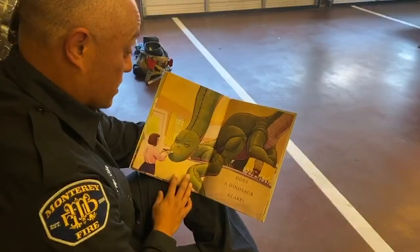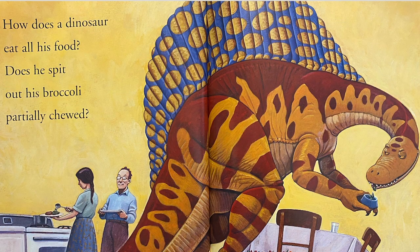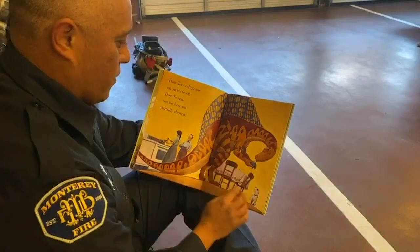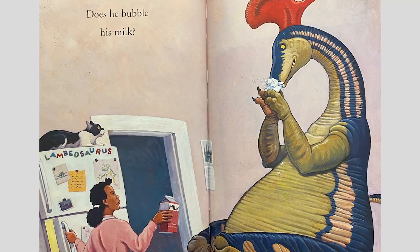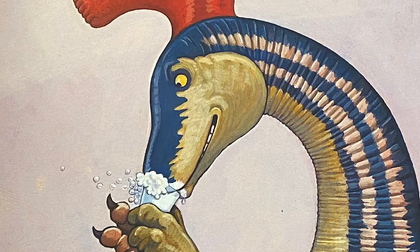Does a dinosaur glare? How does a dinosaur eat all his food? Does he spit out his broccoli, partially chewed? No, no, no, we don't do that. Does he bubble his milk? Oh my gosh, look at all those bubbles in the milk.